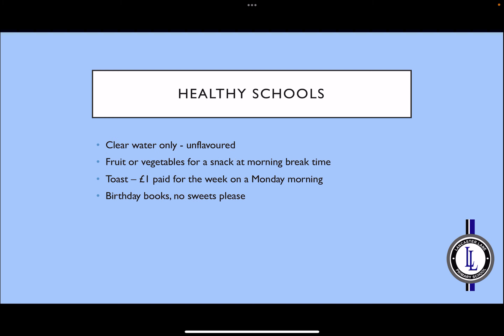We are a healthy school and we ask that any water your child brings in their water bottle is clear water only, without any flavours added. During morning snack time, your child may bring in a snack — this should be fruit or vegetables only. No snack bars should be brought into school. If you'd prefer your child to have toast, this can be provided by school at a cost of £1 for the week and should be sent in on a Monday morning. As mentioned, we have the birthday books when it's your child's birthday and no longer ask that you send sweets in on those days.